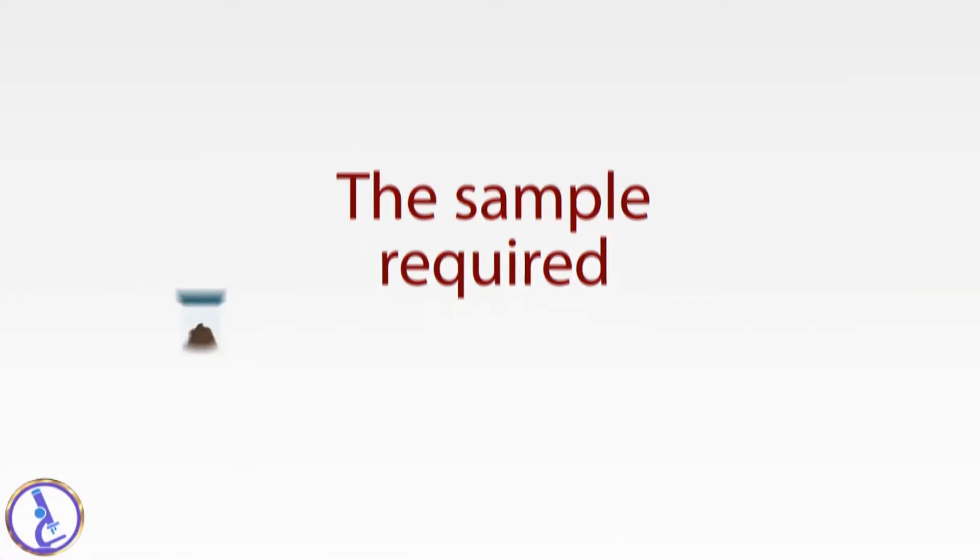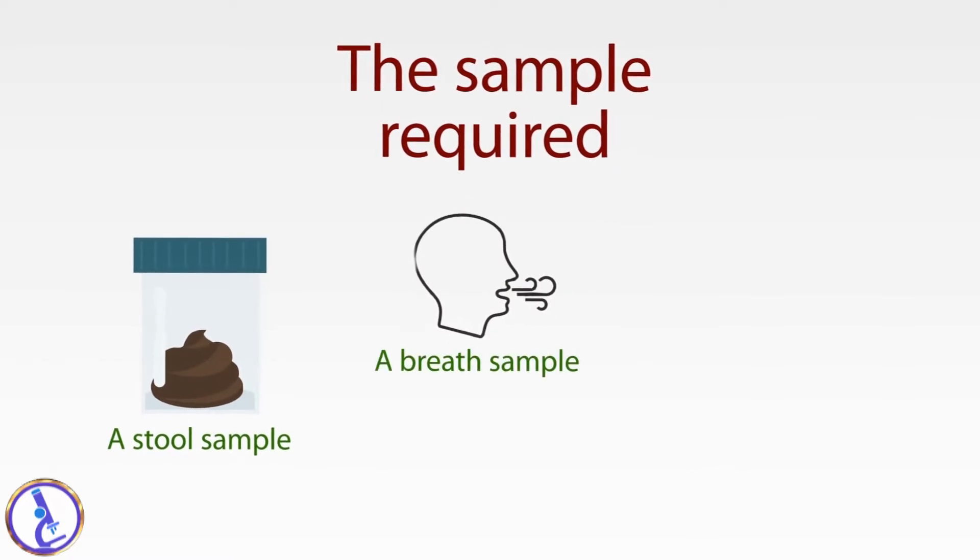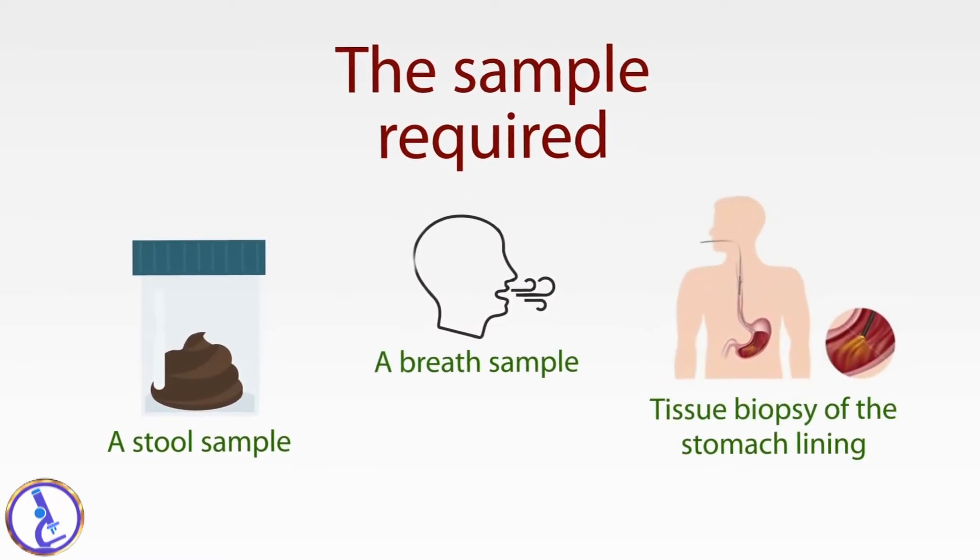The sample required is a stool sample, a breath sample, or a tissue biopsy of the stomach lining.